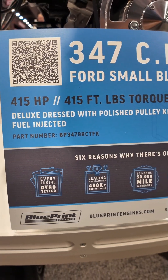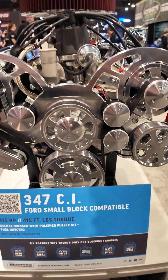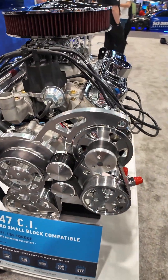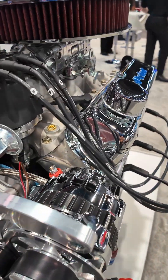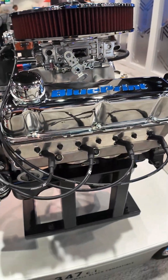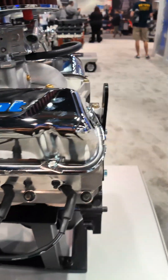It comes available as a long block or fully dressed. Also comes in either Holley Sniper EFI or Holley carbureted. Fully dressed includes a full chrome air cleaner and valve covers. Deluxe dressed comes with the front accessory drives, both in billet and in black.